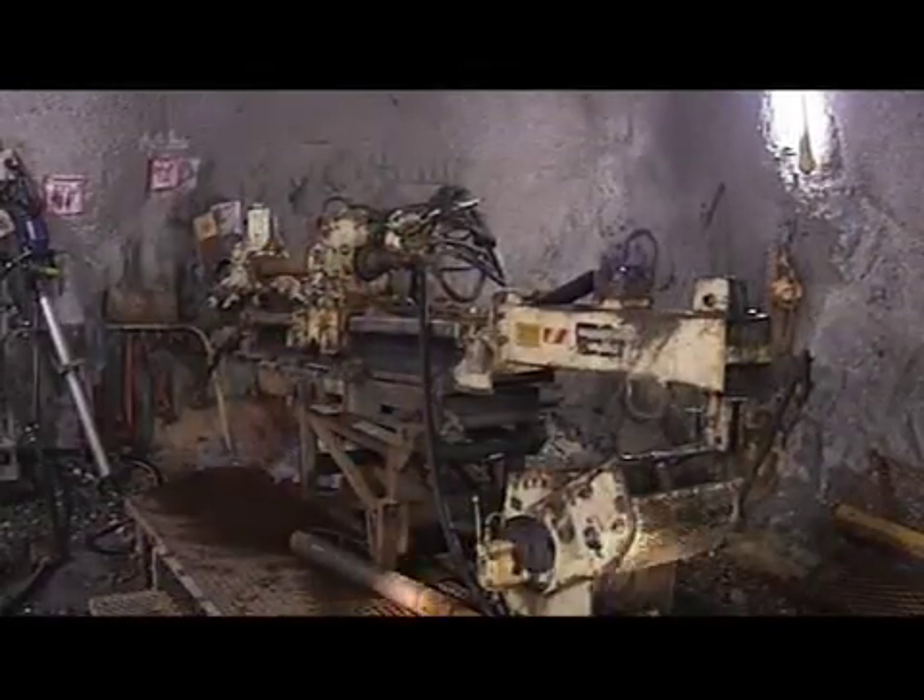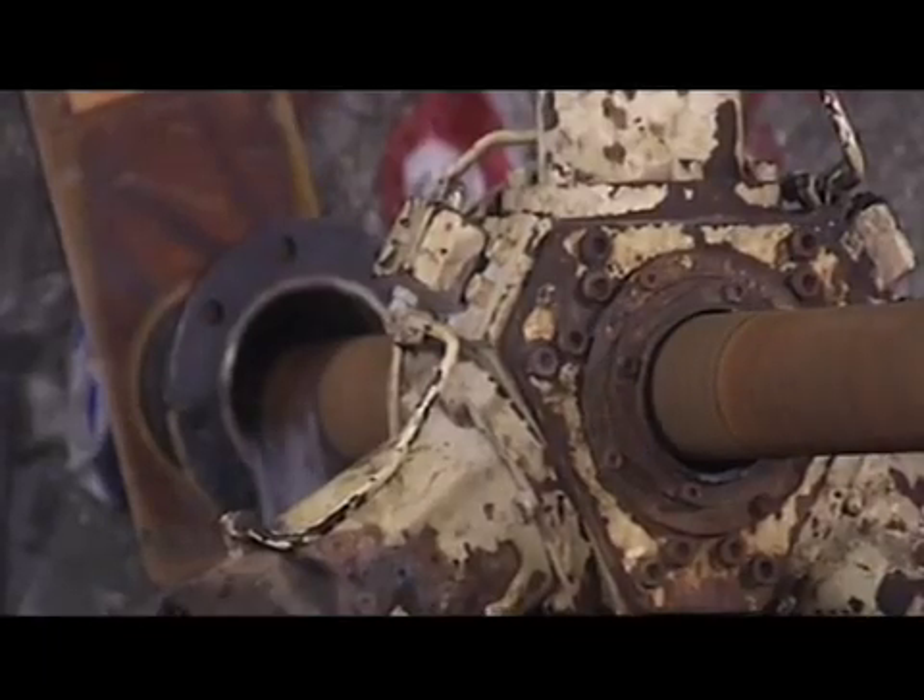Exploration drill rigs are used underground in the same way as on the surface, and core samples are sent for analysis.